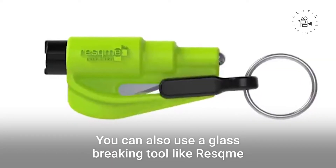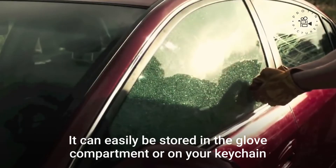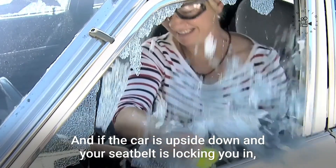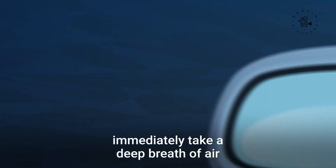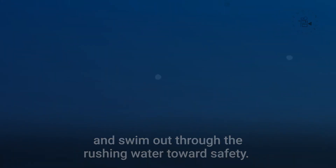You can also use a glass-breaking tool like Rescue Me to quickly break the window. It can easily be stored in a glove compartment or on your keychain. And if the car is upside down and your seatbelt is locking you in, the tool can even cut you free. Immediately take a deep breath of air and swim out through the rushing water towards safety.